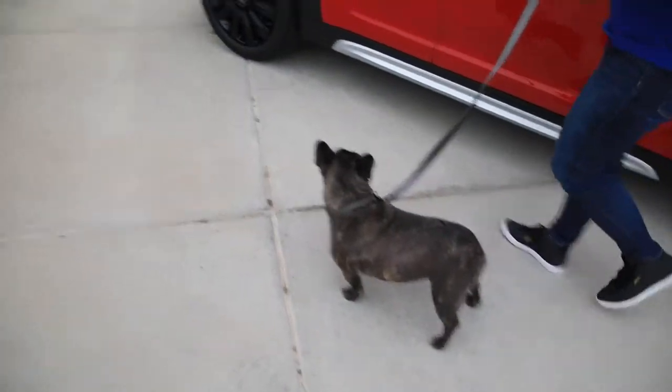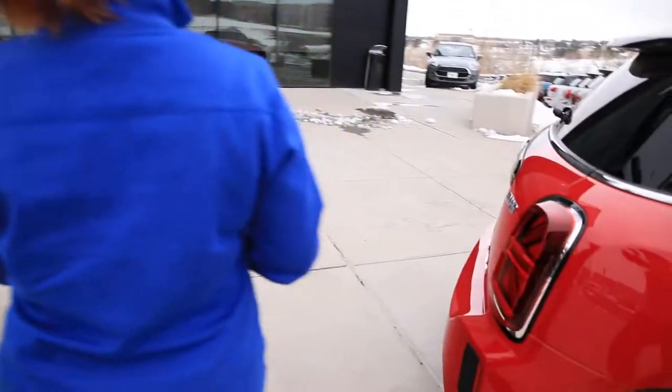Mini is British and yeah Jack is French, but they're British and they like bulldogs. So yeah, we're going to go find that mini that my mom was interested in and maybe make a deal on it.